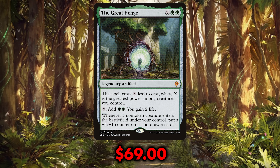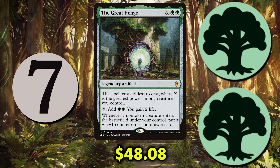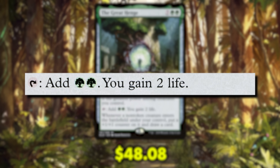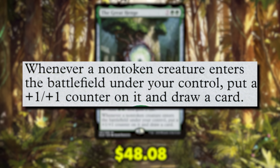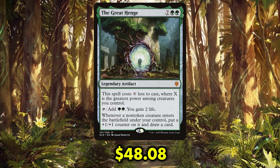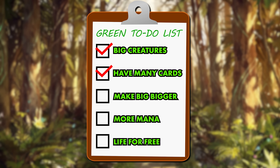Costing a very not-nice $69 before being reprinted, the Great Henge has now dropped to a still way-too-expensive $48.08. For seven generic and two green mana, the Great Henge is a legendary artifact: this spell costs X less to cast, where X is the greatest power among creatures you control. Tap to add two green mana, you gain two life, and whenever a non-token creature enters the battlefield under your control, put a +1/+1 counter on it and draw a card. What makes this card so undeniably powerful is how we are rewarded for doing what our creature decks want to do anyway — big creatures, card draw, +1/+1 counters, ramp, and life gain. Is it any wonder I've previously touted this as the best green artifact in Magic?